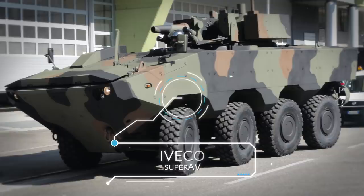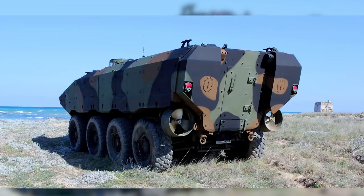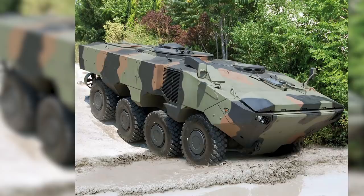Up next, we have the IVECO Super AV, an Italian 8x8 wheeled amphibious tactical vehicle. First brought into production for the Brazilian and Italian armies in 2009 and 2010, it's one of the more modern models on this list and, perhaps surprisingly given Italy's stature in defense manufacturing, is most notable for having been selected for the US Marine Corps' amphibious combat vehicle program.